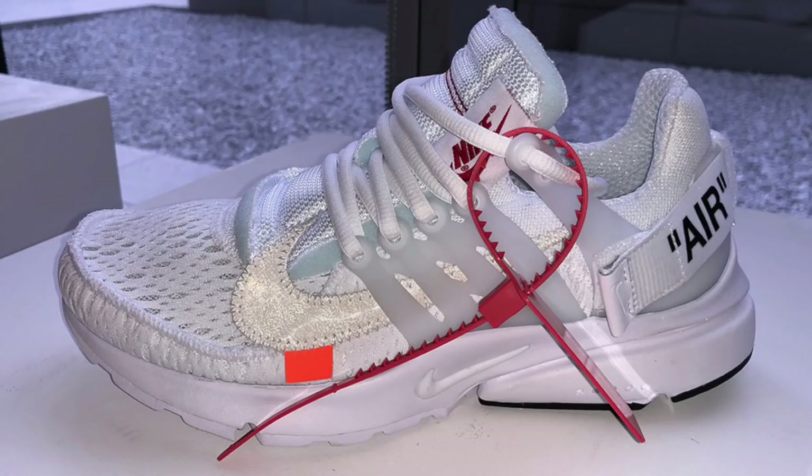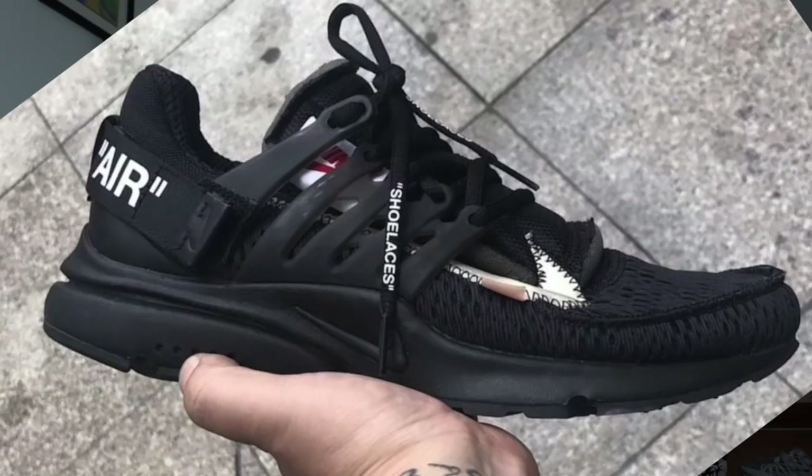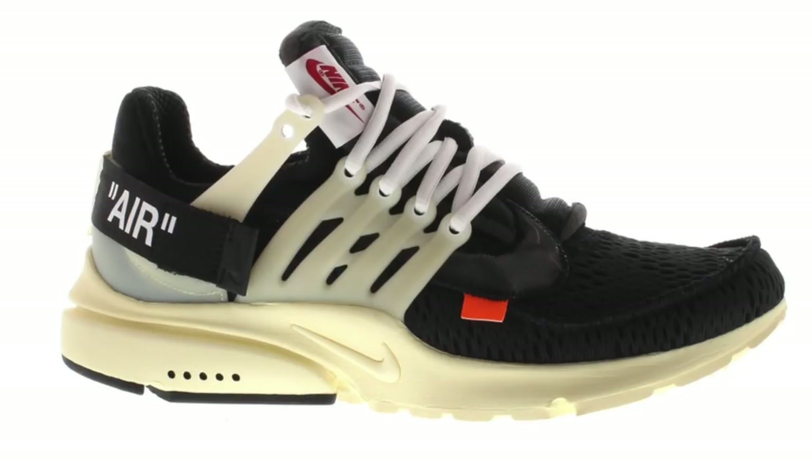Today we are going to be talking about a new Off-White sneaker that will be dropping next month, and that sneaker is an Off-White Presto. Yes, they are making another colorway — they're actually making two colorways — and they're dropping June 21st of next month.